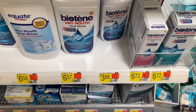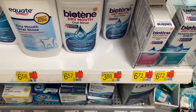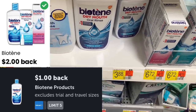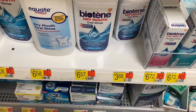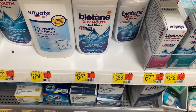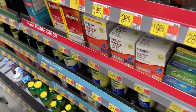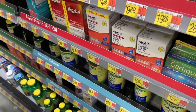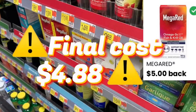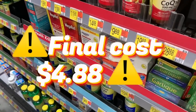The next sale is on the Bioteen Dry Mouth Oral Rinse — the small one is priced at $3.88. Submit to Ibotta for $1, then submit to the coupons for $4.02 off, making it $0.88. Not a freebie or money maker, but it's under $1. The Mega Red is priced at $9.88 — pick up one and submit to the Triplets for $5 back, making it completely free and a $5.12 money maker.